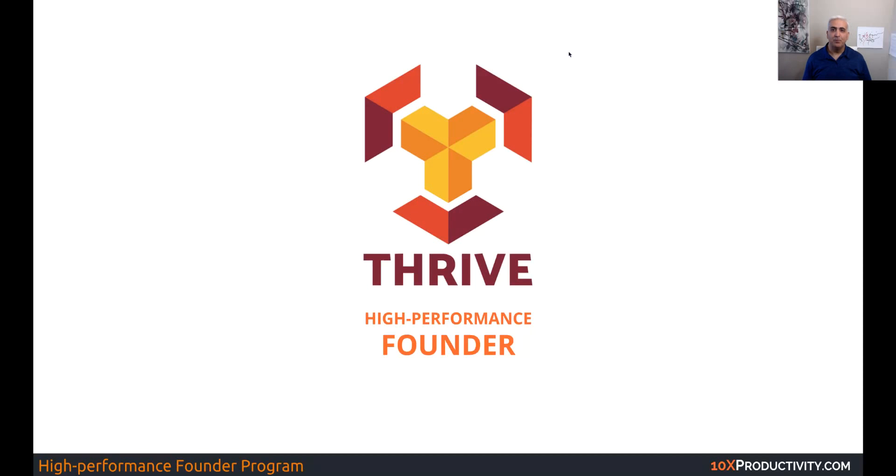Hello, Coach K here. Welcome back to our final video about Thrive, the High Performance Founder Program.